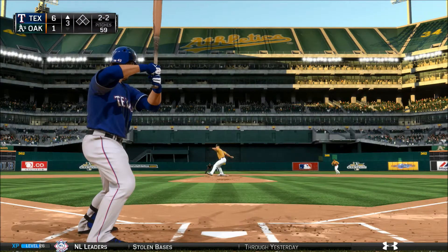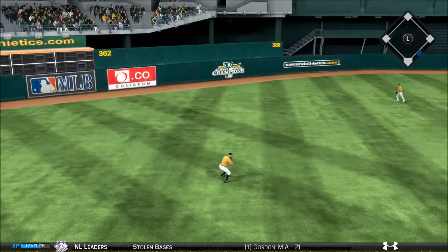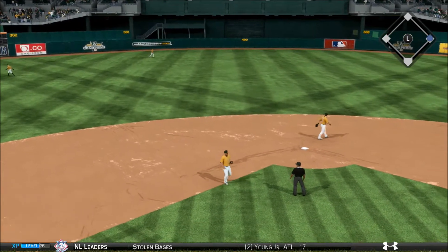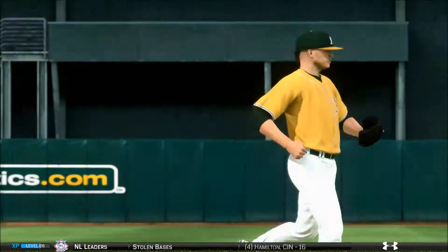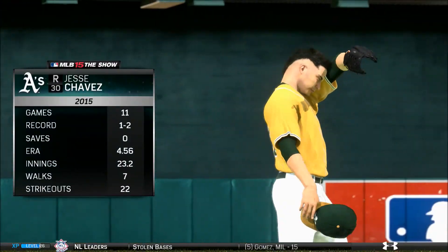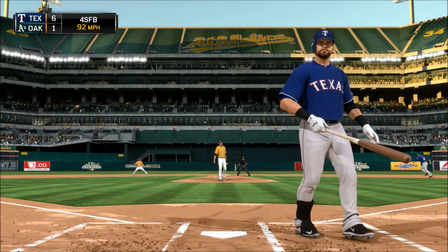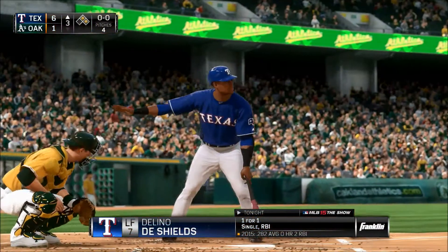Wilson. Here now the 2-2 — now a hard liner toward short, base hit. Here comes Bob Melvin now out of the Oakland dugout, and a change is forthcoming — that's going to do it for his starter here this evening. Jesse Chavez on that pitch — and he misses ball four. So he comes out of the bullpen and immediately walks the first man he faces.